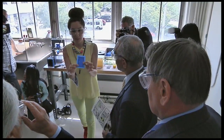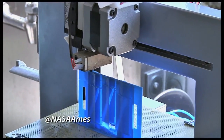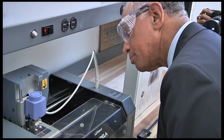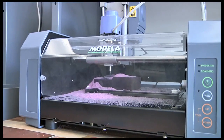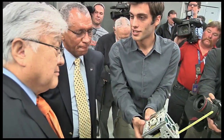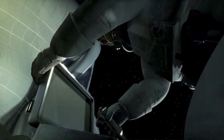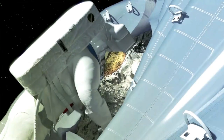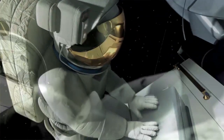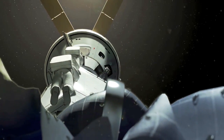At Ames Research Center in Moffett Field, Bolden saw work being done with additive manufacturing, also known as 3-D printing, a critical part of President Obama's push for a strong American manufacturing sector, and the PhoneSat nanosatellite technology program, which builds small satellites with off-the-shelf cellular phone technology. As NASA ventures further into space, whether redirecting an asteroid or sending humans to Mars, we'll need transformative technology to reduce cargo weight and volume. In the future, perhaps astronauts will be able to print the tools or components they need while in space.